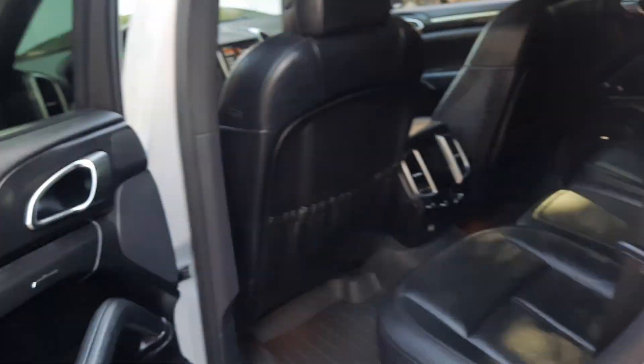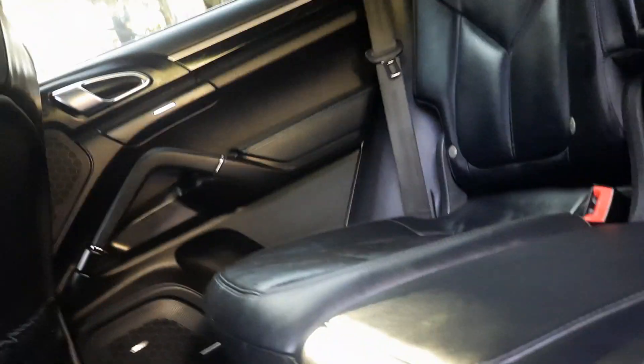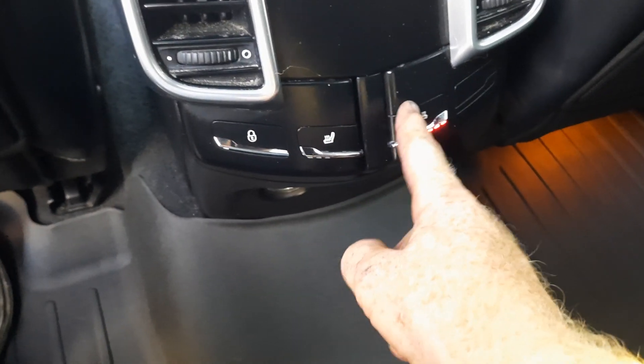We're going to demonstrate the rear sun blinds. I also want to show everyone something — you can actually slide the rear seat up. There's a latch under the rear seat and you can slide the whole rear seat forward.